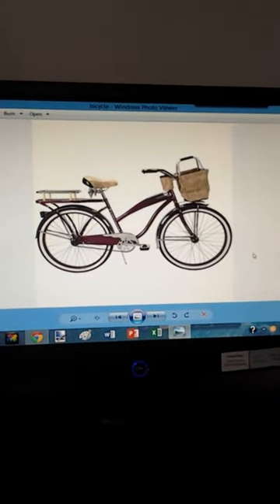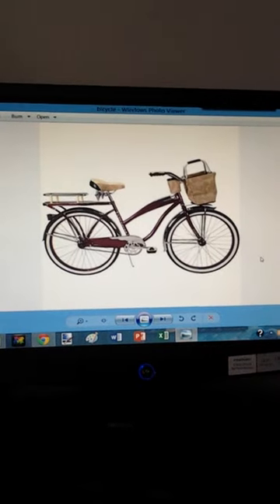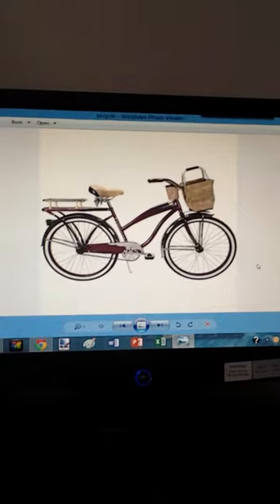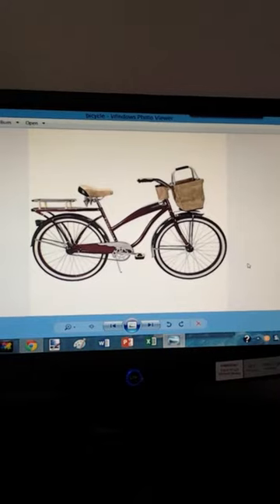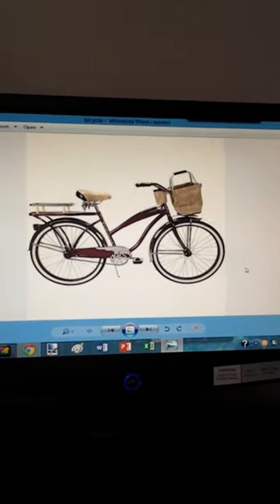Hello everyone. Today I'm going to do a review of my bicycle, which is a 26-inch Huffy Catalina cruiser bike. Right now this particular review is just going to go over the bike itself — I'm not going to give my personal story, I'll do another video for that.